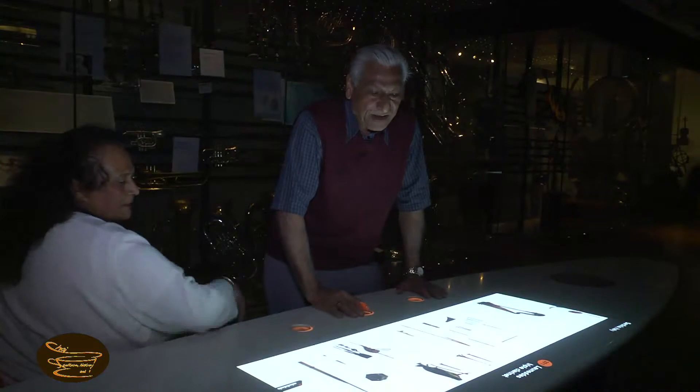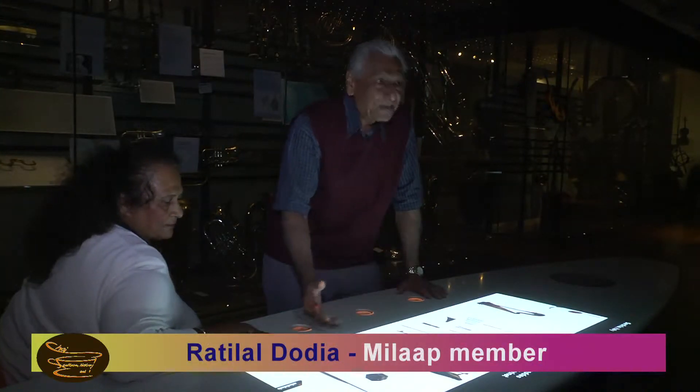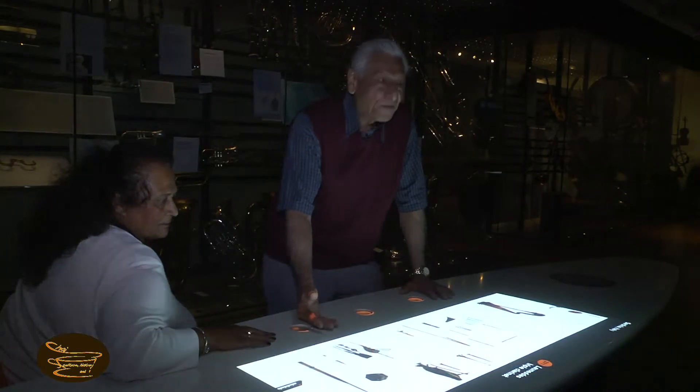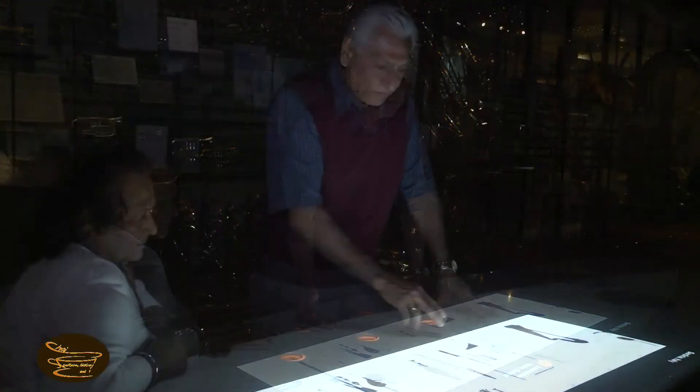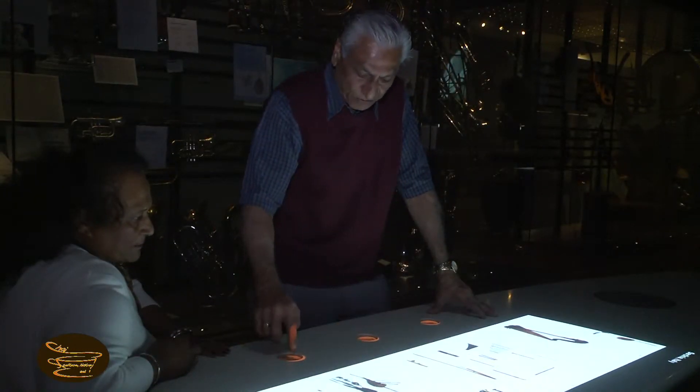It's a very good idea. It gives us quick reference to all the musical instruments which were made before and people have played for centuries. Listen to this music — you have to press this arrow on this side.